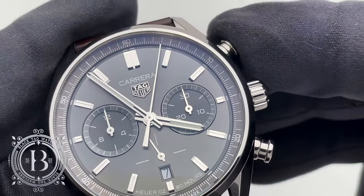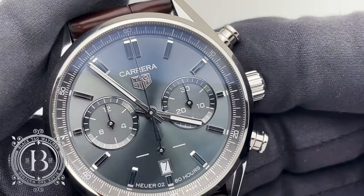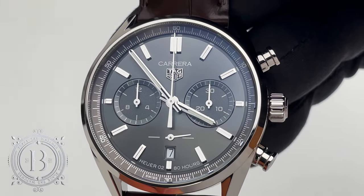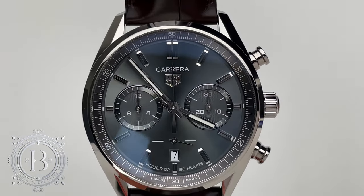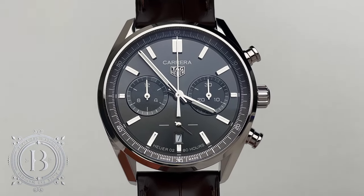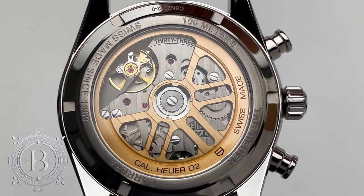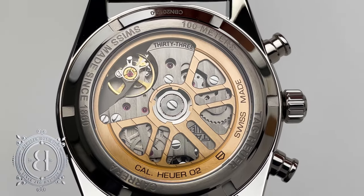The pushers of this chronograph feel very solid and crisp, and that's thanks to the column wheel. At the 6 o'clock we have running seconds with a date window right below it. I really like what Heuer did in this area, keeping it simple instead of adding a matching sub-dial — it makes the dial look so much cleaner and elegant. When we turn this piece around we see under the hood, where Tag Heuer is using in-house caliber Heuer 02.